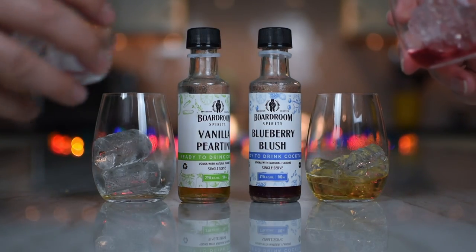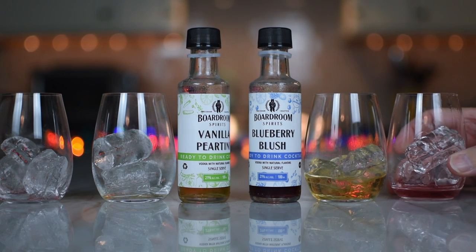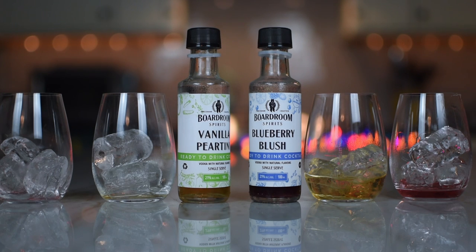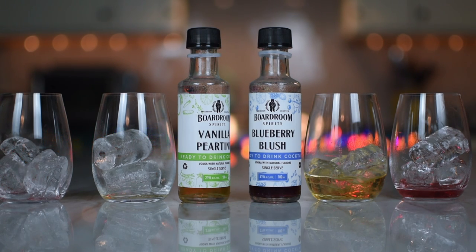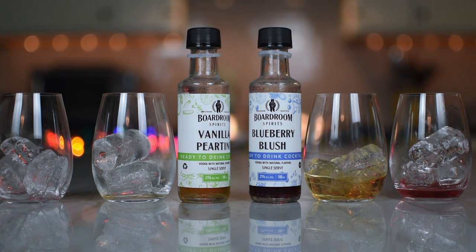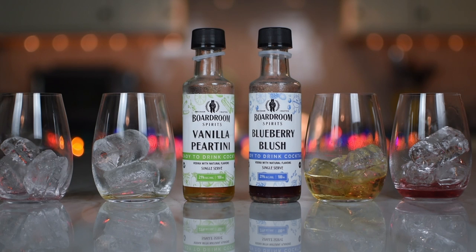Thank you to Boardroom Spirits and our friends at Food Shelter and Public Relations for sending these along. They were pretty yummy. I'd go with a B-plus on these — I like them. I think I need to try them again, maybe in different forms; try the spritz. I'd also like to see a sample pack to get a little bit of everything. Because if these are $38, that's about five or six bucks a cocktail — tamp it down and give us a price point on a sample pack. Cheers!